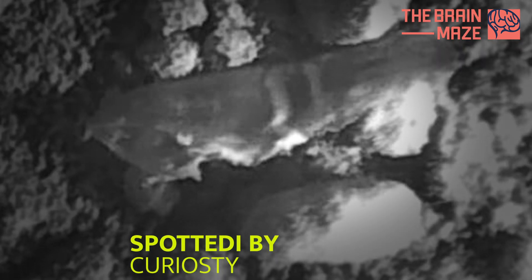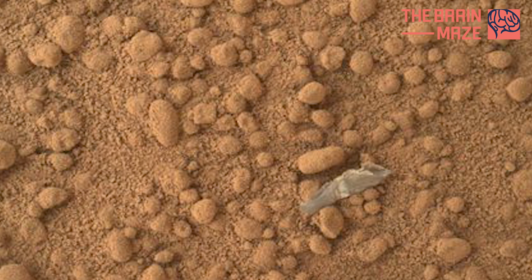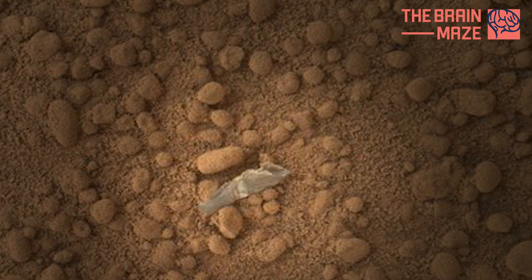Here is another weird, shiny object on Mars. This weird, shiny object spotted by NASA's Curiosity rover had an anticlimactic explanation — it was just a shred of plastic from the rover itself. NASA described it as likely benign, which should leave the door open just enough for us to imagine the presence of a human-hungry alien race hiding out on the Red Planet.